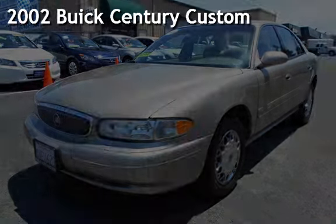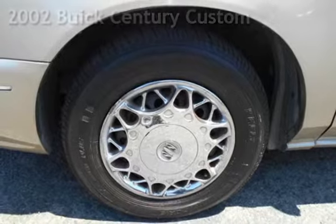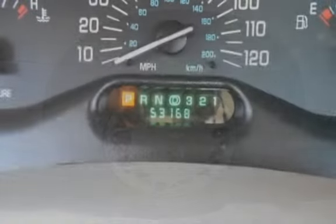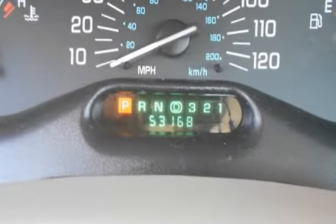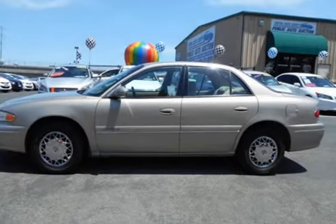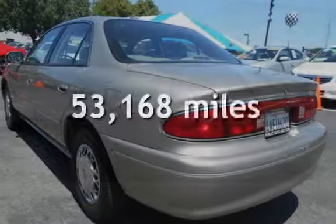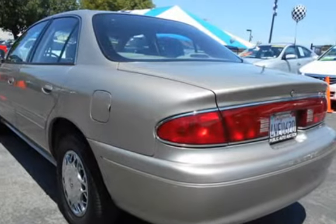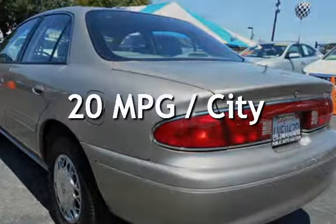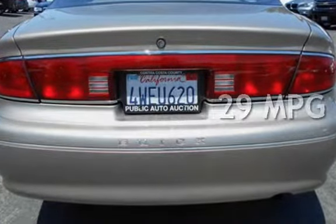Presenting a pre-owned 2002 Buick Century Custom. This four-door sedan has a six-cylinder, 3.1-liter V6 engine with front-wheel drive and an automatic transmission. This Buick has less than 54,000 miles on the odometer. Estimated fuel economy for this vehicle is 20 miles per gallon in the city and 29 miles per gallon on the highway.